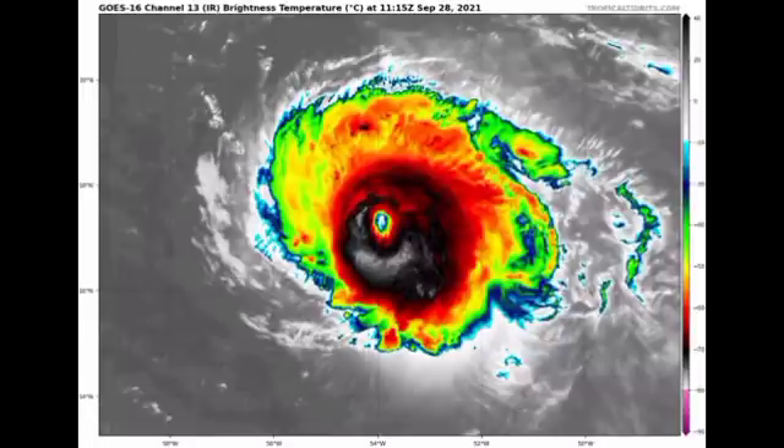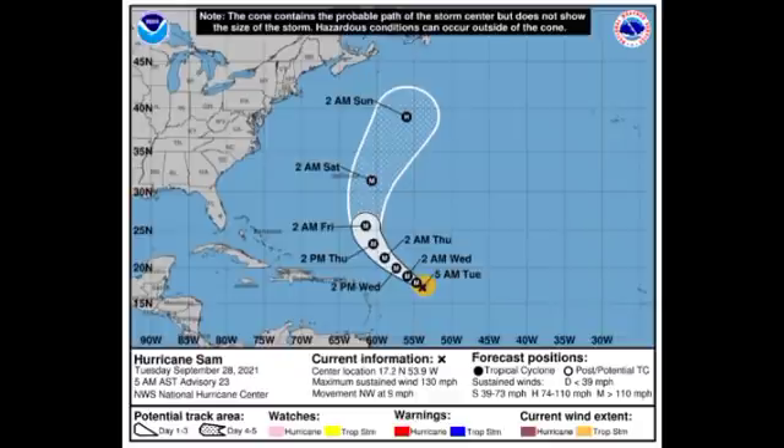Sam is now a Category 4 hurricane again, and further intensification is likely. It is going to be in favorable conditions for probably the next two days or so, with nothing really there to inhibit the system from intensifying. Looking at the cone forecast from the National Hurricane Center, Sam has sustained winds of 130 miles per hour and is accelerating to the northwest at 9 miles per hour, moving very slowly.